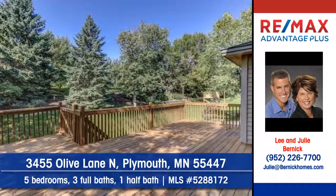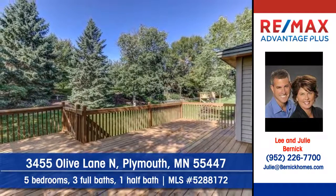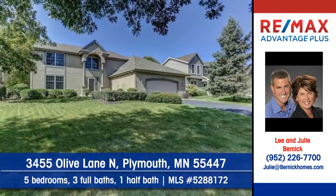Outdoor parties will be memorable on the deck. The home rests on a gorgeous and private lot.